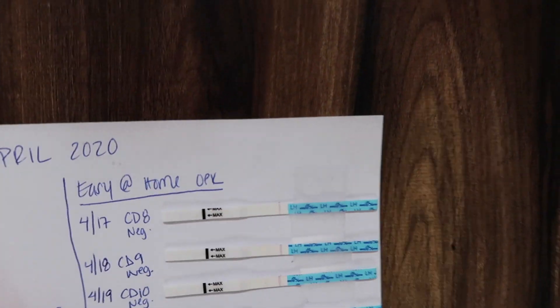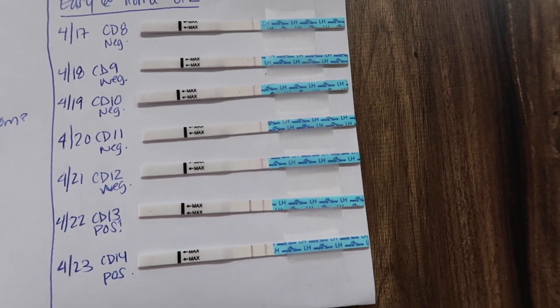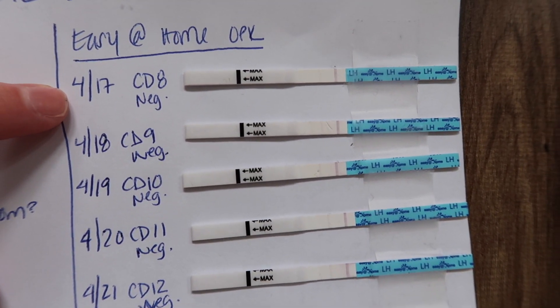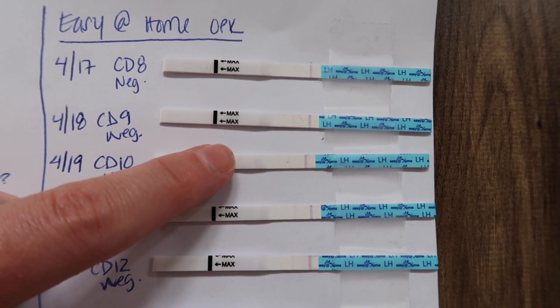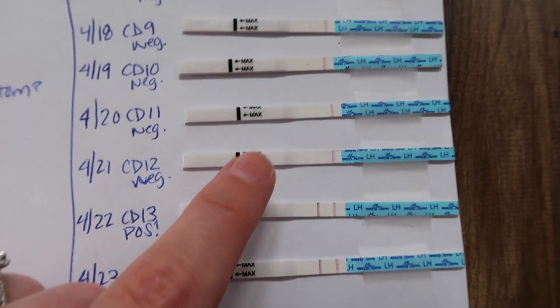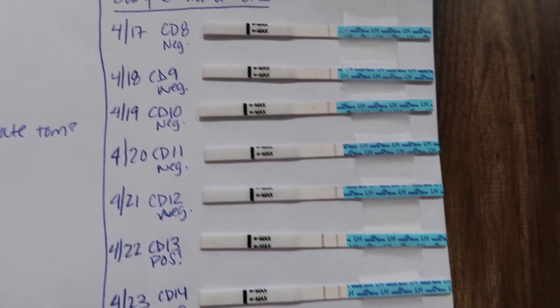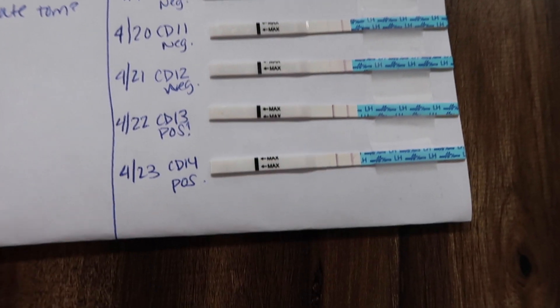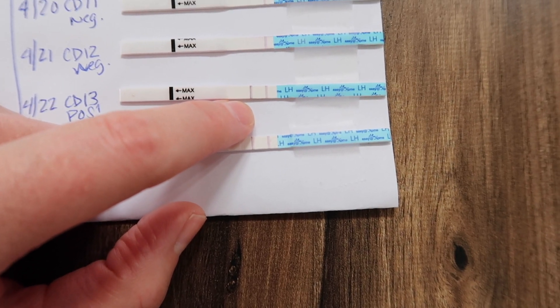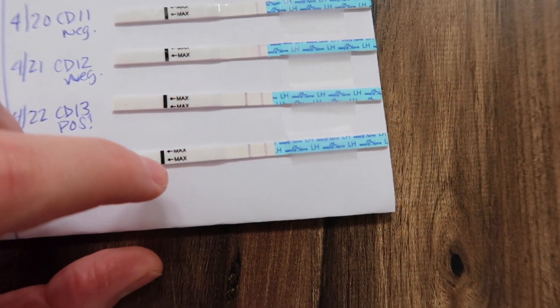These Clear Blue digital tests are really reliable and easy to read. Now looking at the Easy at Home OPKs — on cycle day 8 it was completely negative, cycle day 9 also negative, same with cycle days 10 and 11. I was getting negative or low fertility from cycle day 8 through cycle day 12. It wasn't until cycle day 13 that the test line was darker than the control.